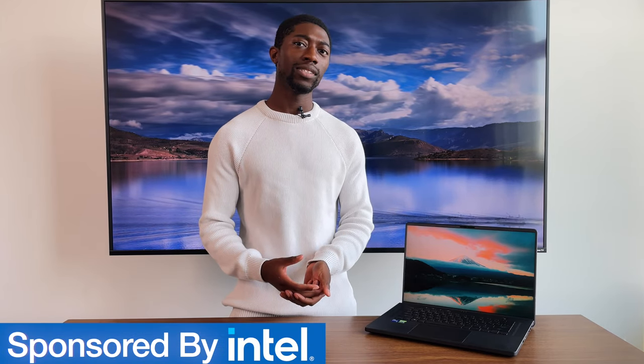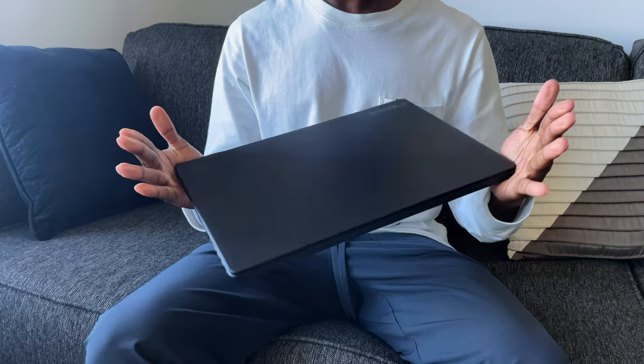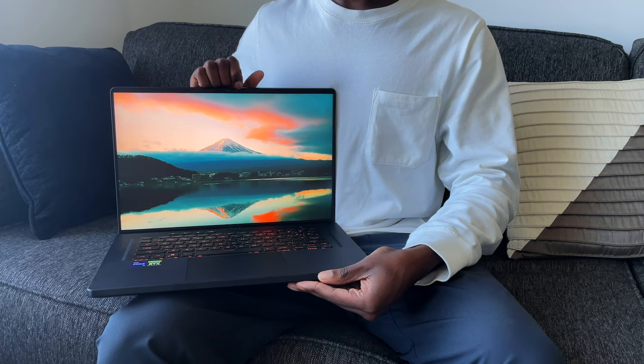Towards the end of last year, I gave my opinion on Intel — it wasn't a very nice opinion, but it was still the truth. At least, my truth. So Intel decided to reach out to me and, with the help of Asus, sent me the Zephyrus M16 with the Intel Tiger Lake H45 processor paired with the RTX 3070.